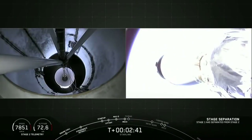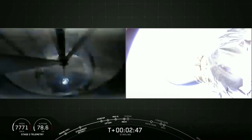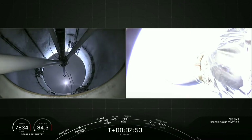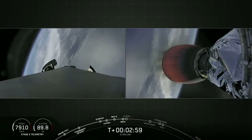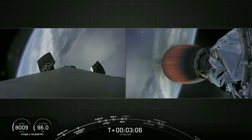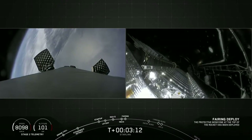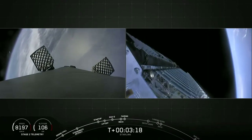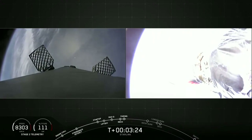Stage separation confirmed, MECO successful, stage separation confirmed. It appears we have ignited that second stage engine for SES-1. Now we're just a few seconds from fairing deploy — again, this fairing has flown before on a previous mission. Fairing separation confirmed. We have successfully reused this fairing, and now those halves are making their way back down to the sea where hopefully we can scoop them up.